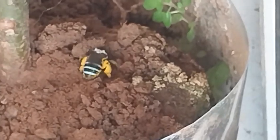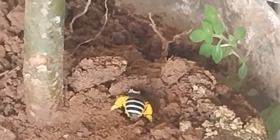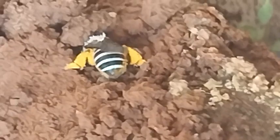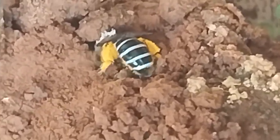I feel so scared to let my doggie anywhere near this insect. I wonder if it has any sting.